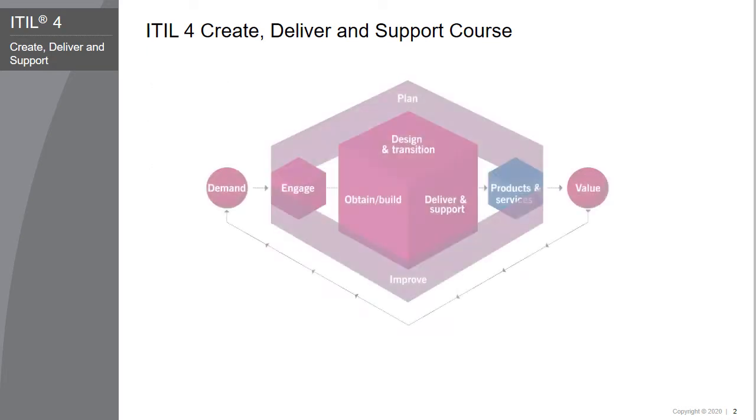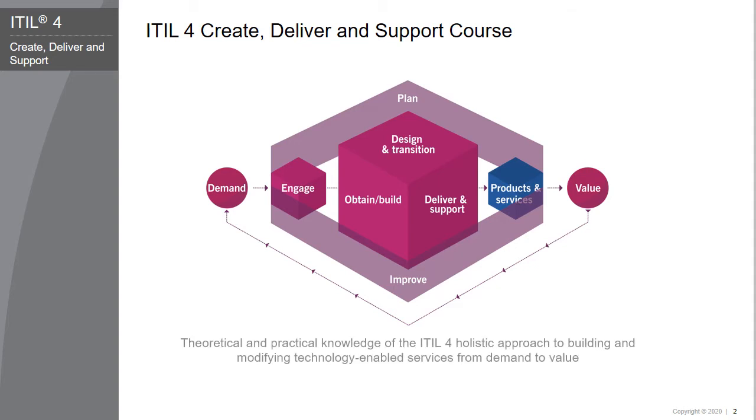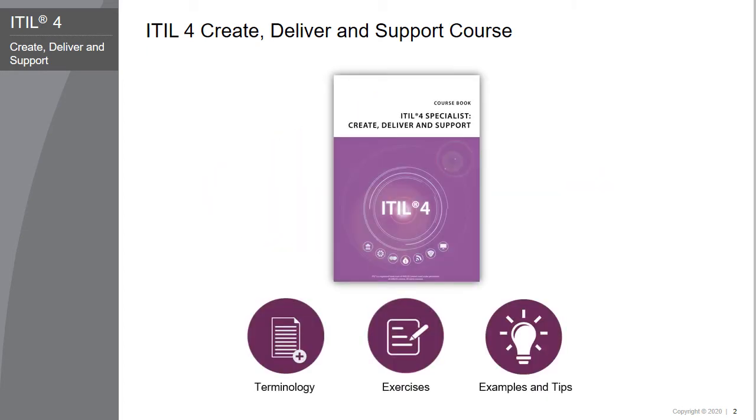The EIDL 4 Create, Deliver, and Support course is designed to provide practitioners with both theoretical and practical knowledge of the EIDL 4 holistic approach to building and modifying technology-enabled services from demand to value. With the help of EIDL 4 concepts and terminology, exercises, examples, and tips included in the course, you will acquire relevant knowledge to pass the EIDL 4 Specialist Create, Deliver, and Support certification exam.